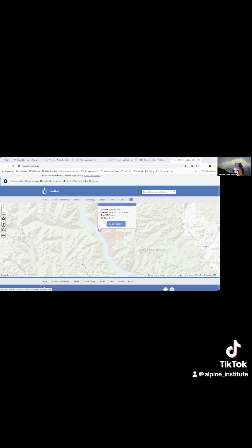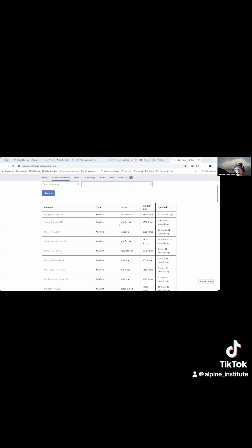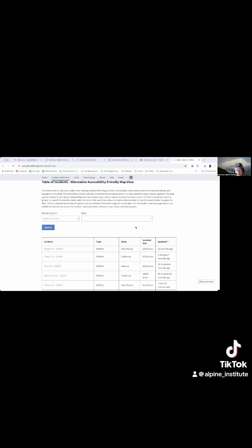It doesn't give you that much more information, but I can also do the table view. This is all the fires. If I know I'm looking for something and I'm not necessarily sure exactly where on the map it is, I can go ahead and put in Pioneer.